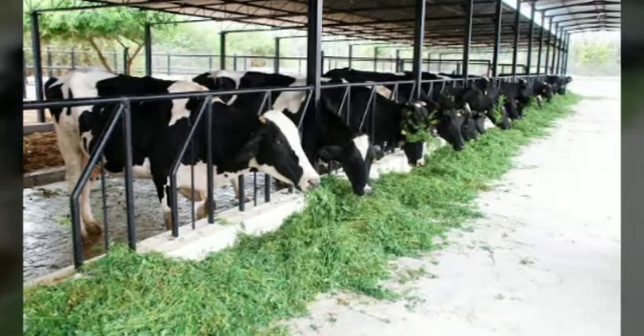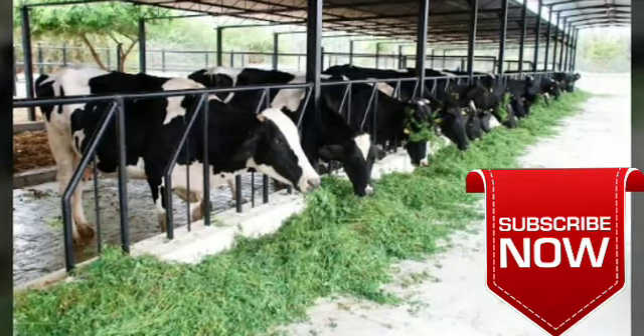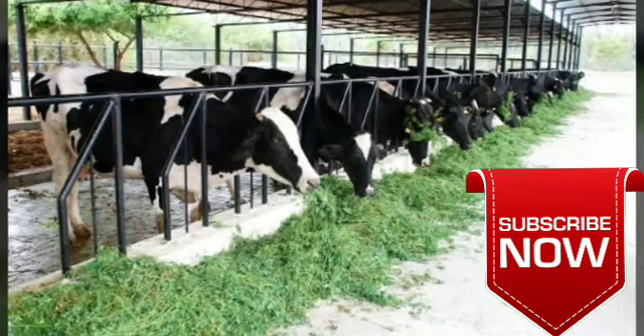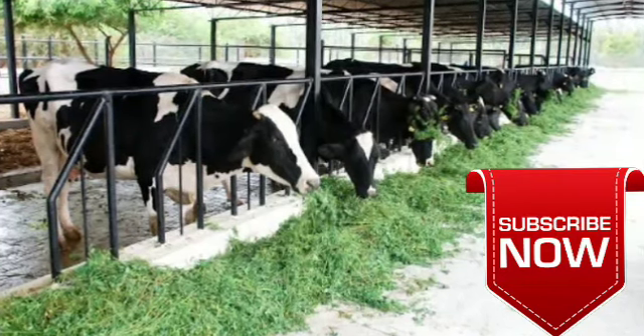Hi Friends! This video is about a subsidy scheme. You can start with all your data step by step. You can call and request to subscribe to our channel. Subscribe and tap the bell. Let's get into this video.